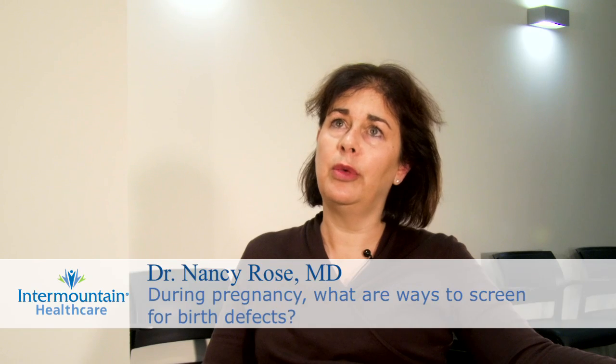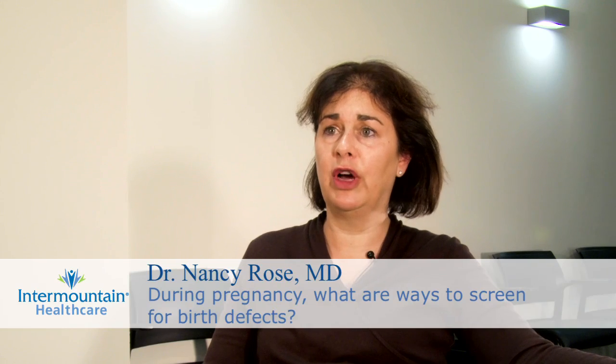During pregnancy, there are many ways to screen for birth defects. The earlier that you see your obstetrician or medical provider, the more options you have with regard to screening. There are several different kinds of first trimester screening for things like Down syndrome and poor pregnancy outcome problems later in pregnancy.